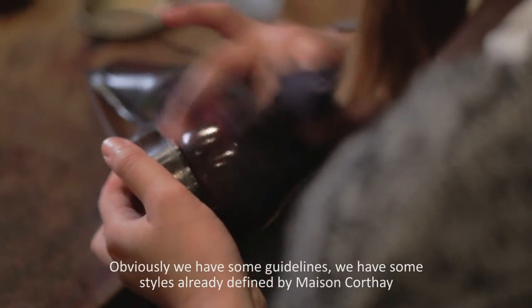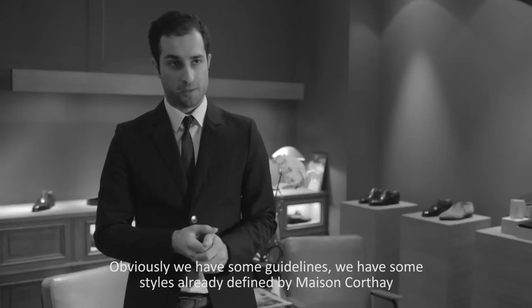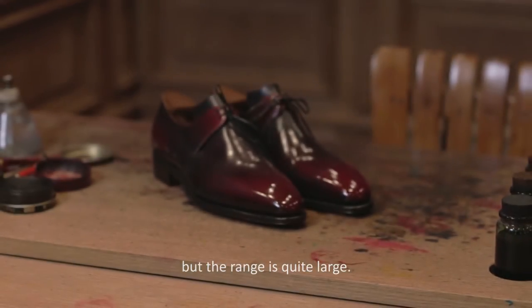Obviously we have some guidelines. We have some styles already defined by the Maison Corte, but the range is quite large.